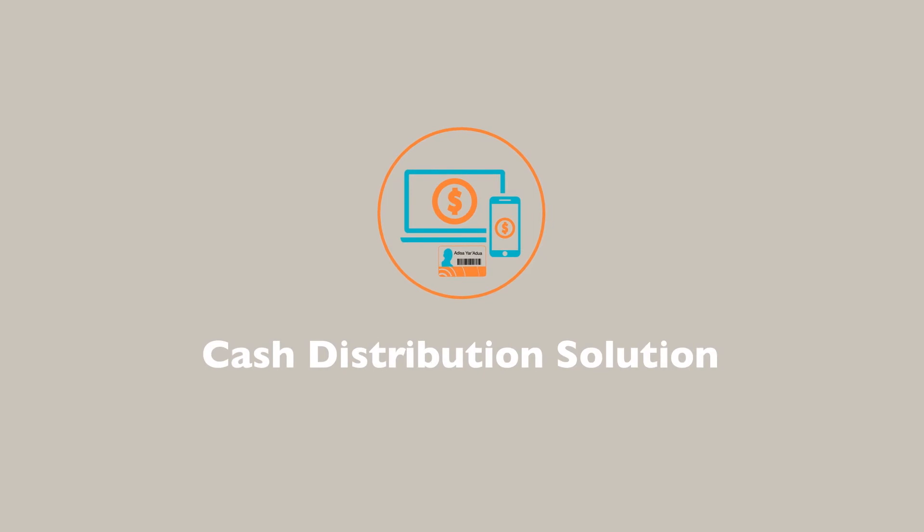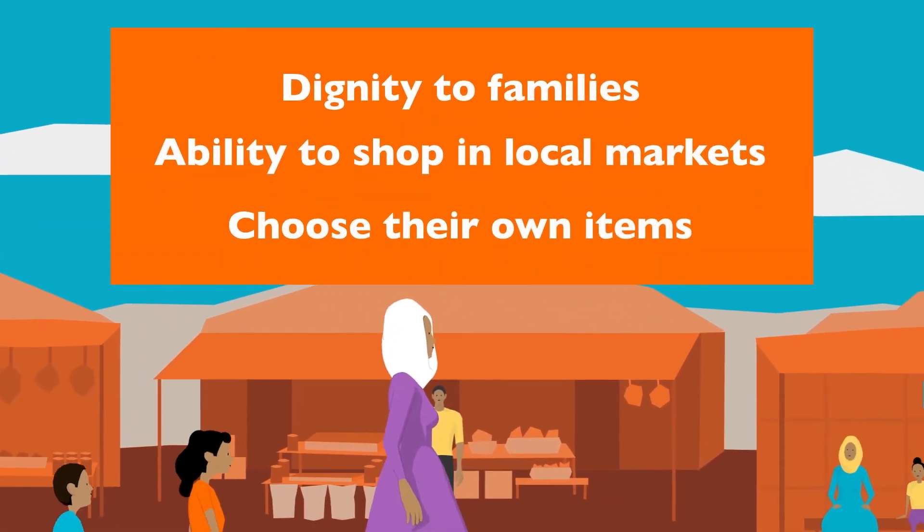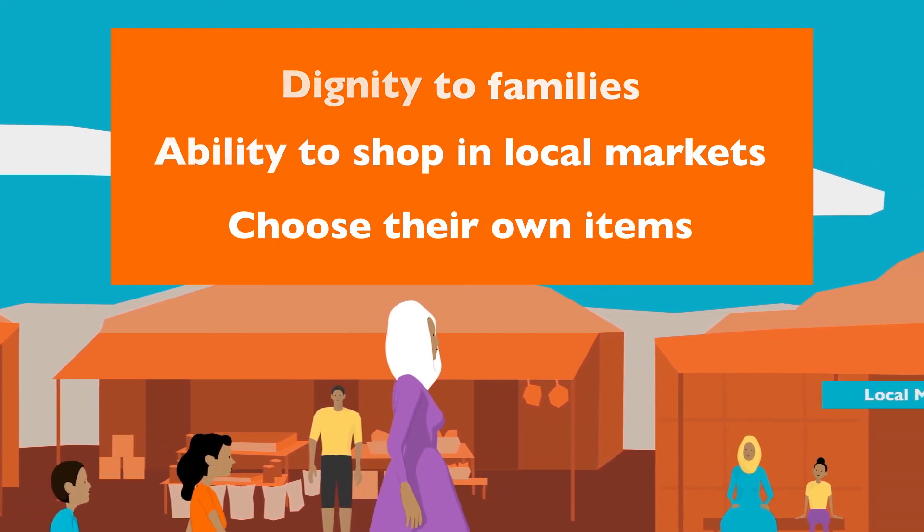Through the LMMS Cash Distribution Solution, your organization is able to provide the ability to deliver cash-based programming through different payment mechanisms. This includes the Electronic Voucher Solution, which enables cash to be delivered directly to local merchants and vendors in the area from your beneficiaries. This offers dignity to families and the ability to shop for items of their own choice at the local markets.